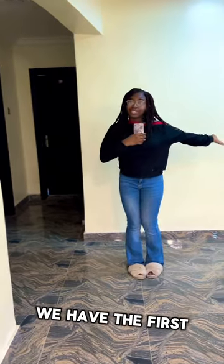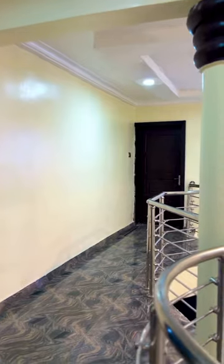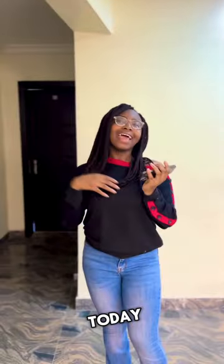Here we have the first child and first son's room. Down here we have storage. And that will be all for the tour today.